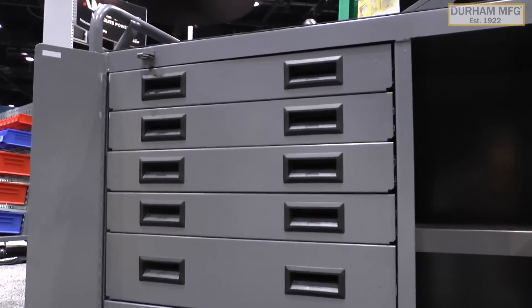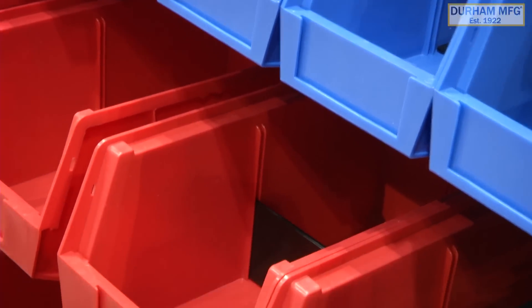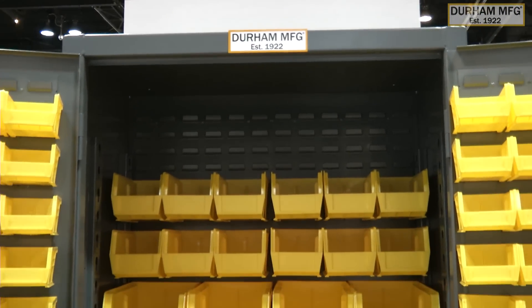Hi, my name is Joshua Hatton, and this is Durham Manufacturing. The Durham Manufacturing Company was established in 1922. We manufacture industrial storage, safety, and material handling products.